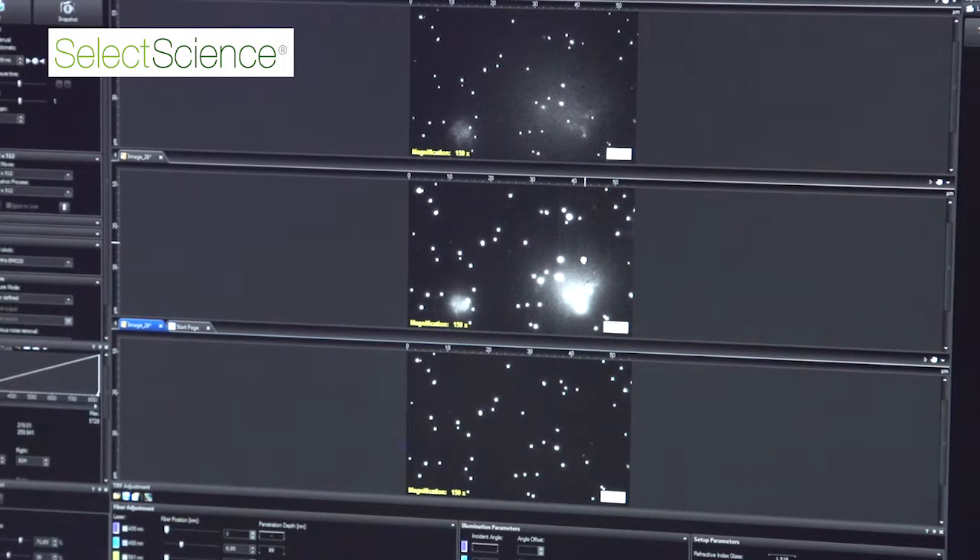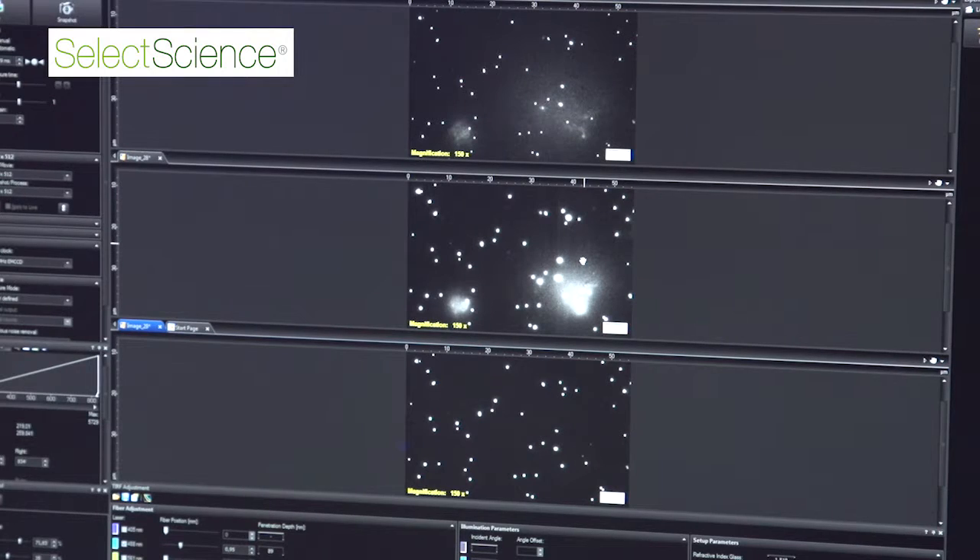We were able to image them for five days stably without refocusing. And that's a real breakthrough because I was never able to do it on any other system.